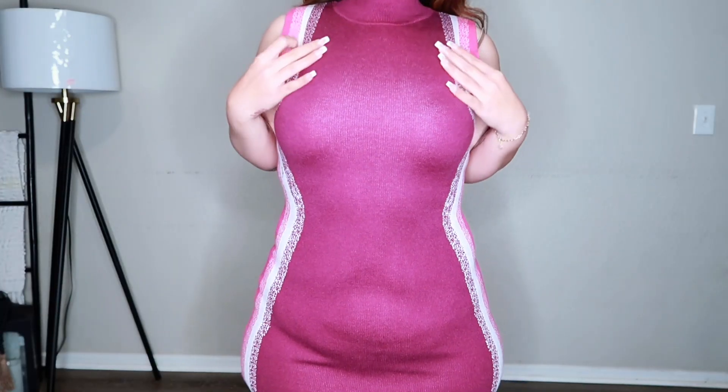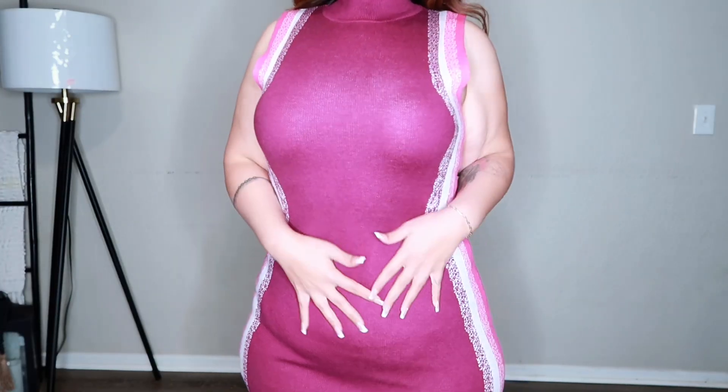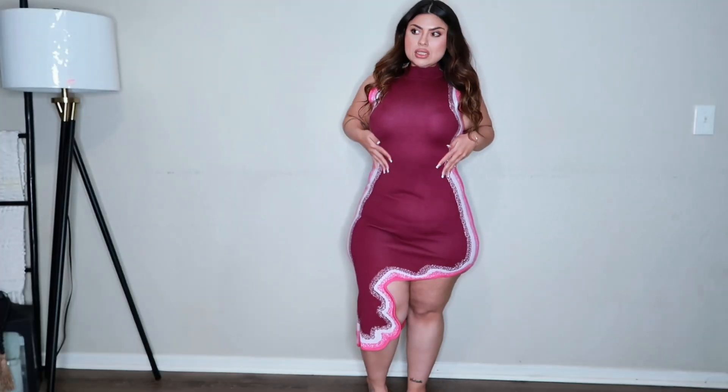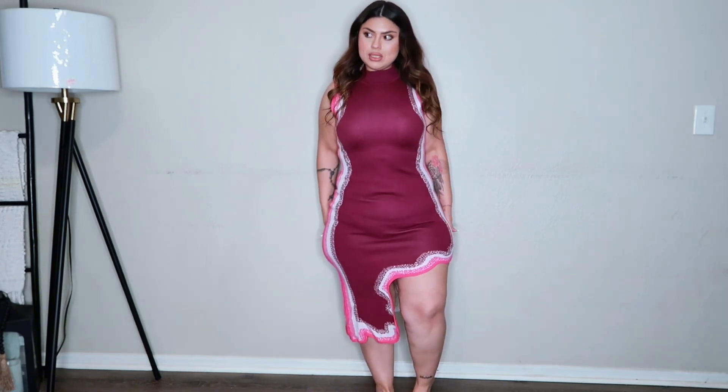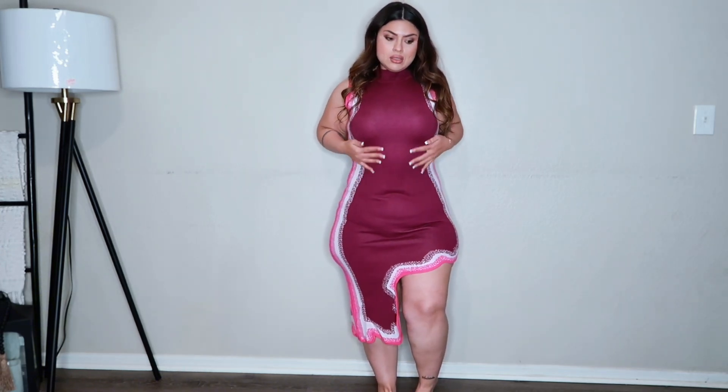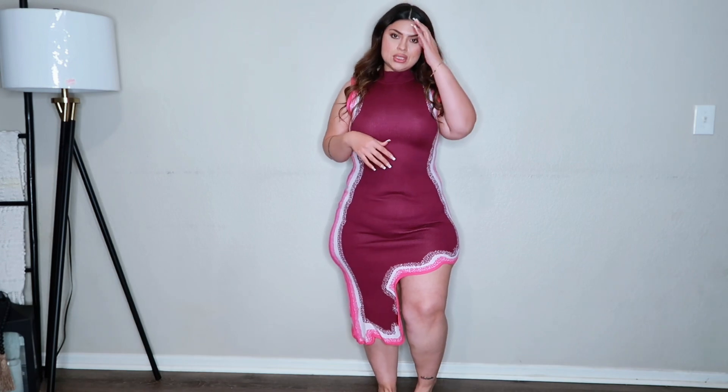Up next we have this one and I honestly didn't expect to like this one so much. It's like a sweater material — it's short but I think this is super cute. Very business casual, office style. I really like this one. I think I have it in another color too, which is nice.